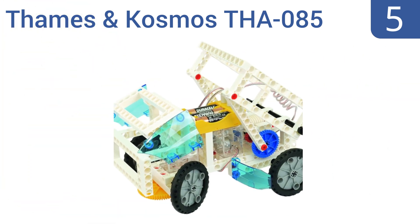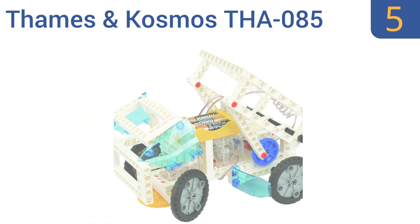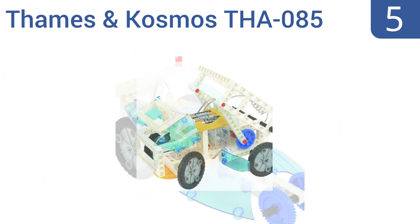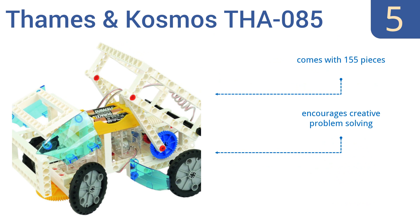Halfway up our list at number 5: future engineers will love the Thames & Cosmos THA085, allowing you to build 20 of your own complex motorized vehicles and machines. Plus, it comes with a 6-button wireless remote that controls three different motors simultaneously. It includes 155 pieces and a battery holder, and it can encourage creative problem-solving.